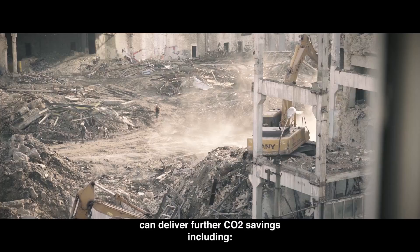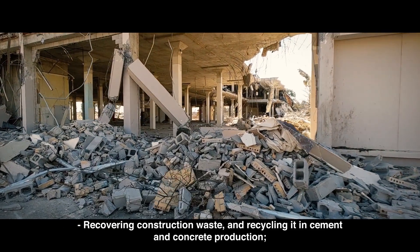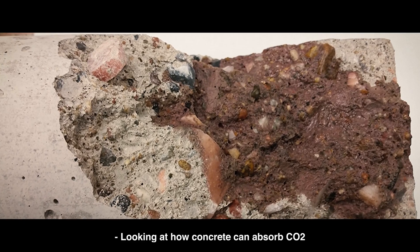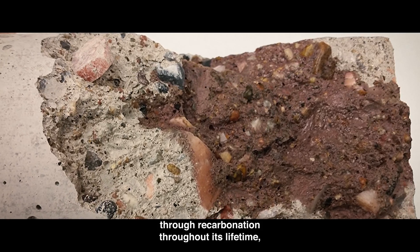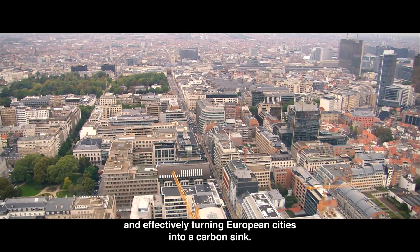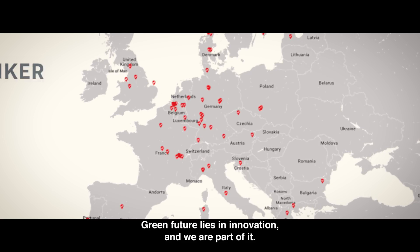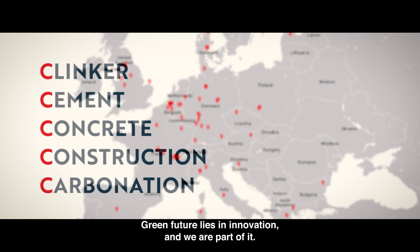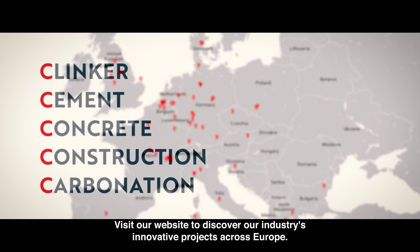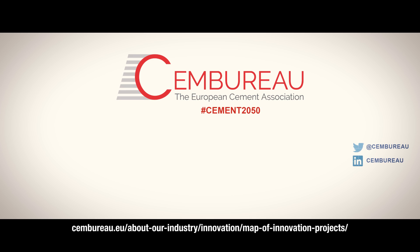And even beyond concrete, our industry explores how the end of life of European buildings can deliver further CO2 savings, including recovering construction waste and recycling it in cement and concrete production, looking at how concrete can absorb CO2 through recarbonation throughout its lifetime, and effectively turning European cities into a carbon sink. Our green future lies in innovation, and we are part of it. Visit our website to discover our industry's innovative projects across Europe.